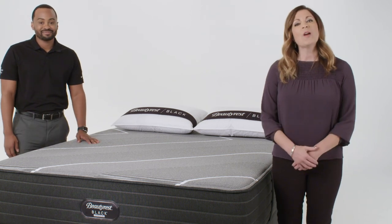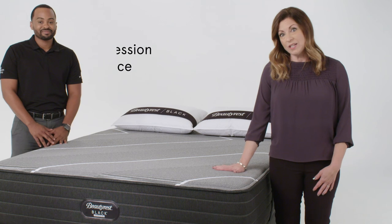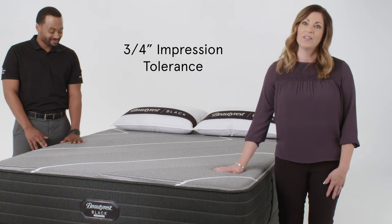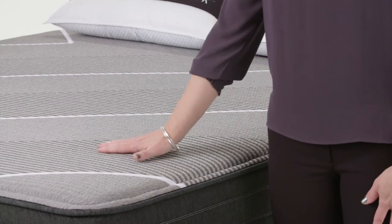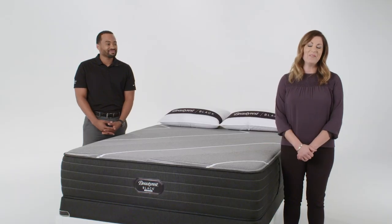Due to the proven track record of our hybrid design, we've adjusted our impression tolerance to three quarters of an inch. This provides both you and your customers with comfort life peace of mind. That's lasting comfort, guaranteed.